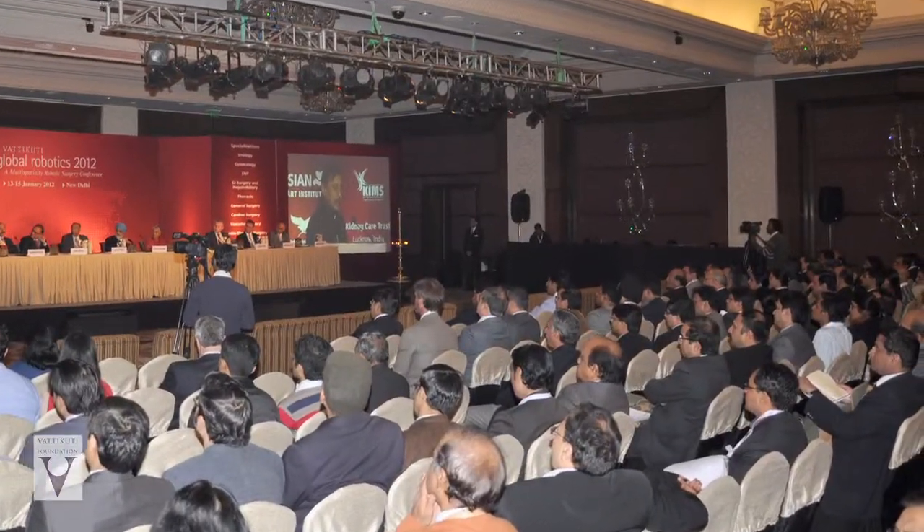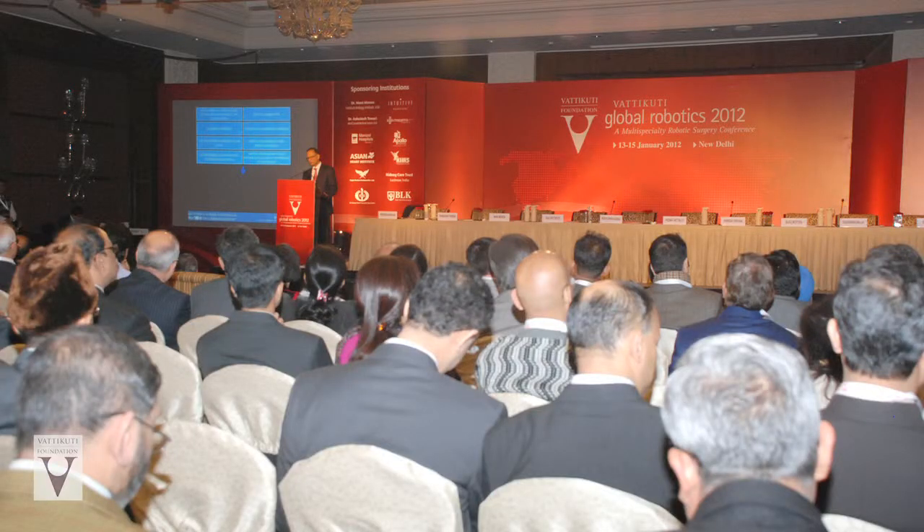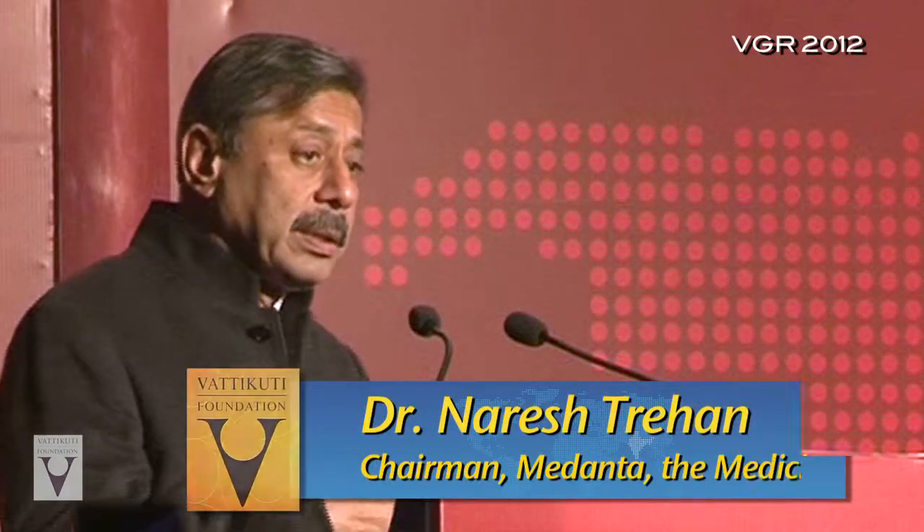Surgery has completely advanced. You can see from Harvey Cushing using headlights in the OR to the Da Vinci setup which came up in 1996. That innovation is a part of surgery, especially now it has become integrated into minimally invasive surgery. The 2012 Vatakuti Global Robotics Conference was the first robotic surgery gathering of its kind in India. Hundreds of surgeons came from across the country to learn about robotic surgery. India is a beneficiary of this whole movement. We can see very clearly it will multiply rapidly in India because the patients are actually benefiting.